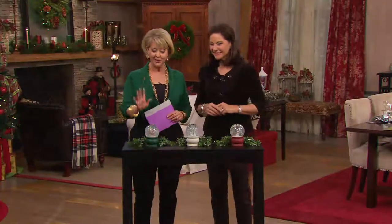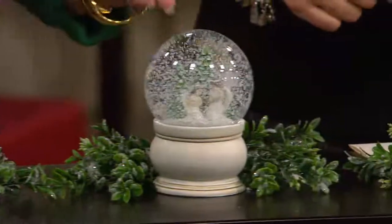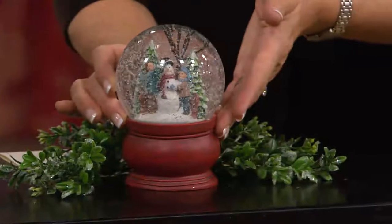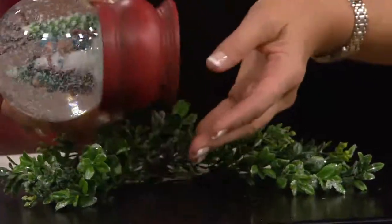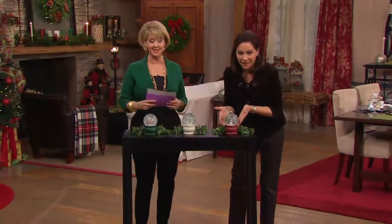We're going to start with snow — let it snow, let it snow, let it snow. You can choose Santa Claus, or you can choose an angel, or a couple of angels, or you can choose the snowman, which by the way is very limited. These are $24.50 each. We have fewer than 1,800 left for the rest of the season, just so you know.